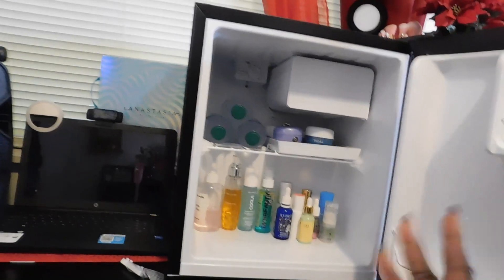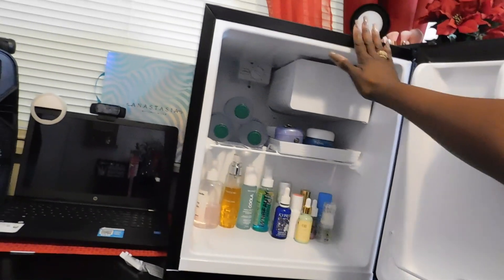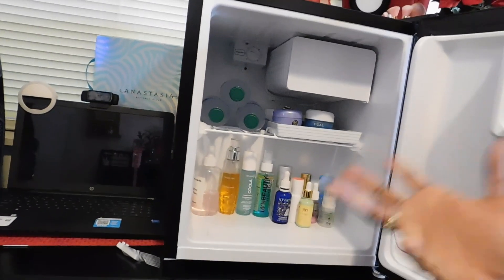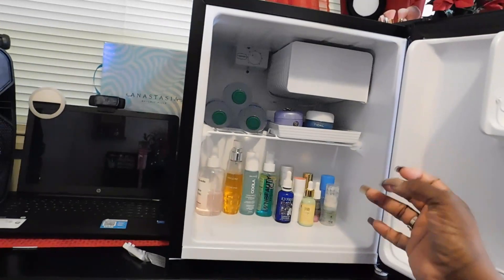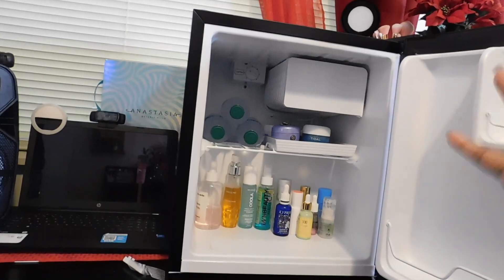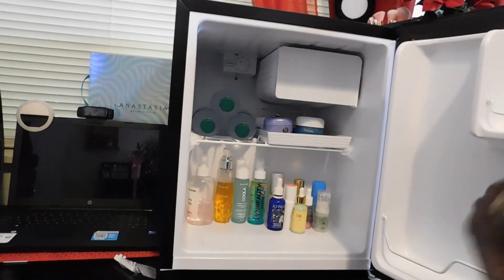I won't be putting anything in the freezer because, like I said, this is an actual fridge — a mini fridge, and not your typical beauty fridge. So it does get pretty cold, and I don't want to freeze my skincare. I want to chill it. Alright, so there you have it.